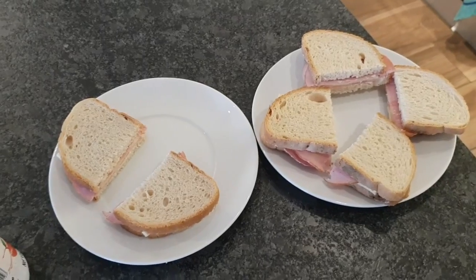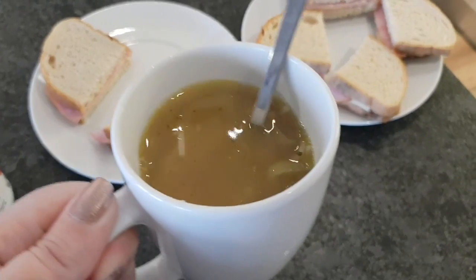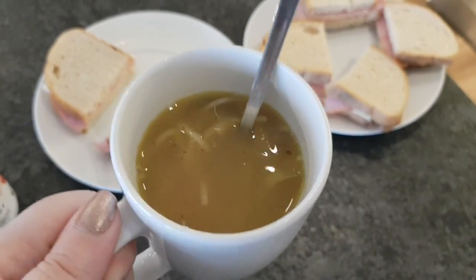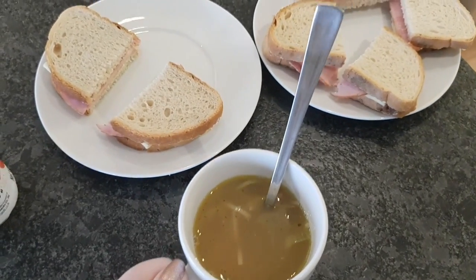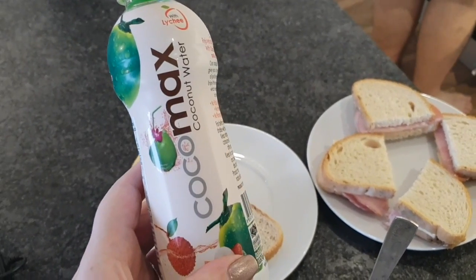It's lunchtime and John has made us ham and cheese sandwiches. We're also having a cup of the soup that we had yesterday, and I'm drinking coconut water.